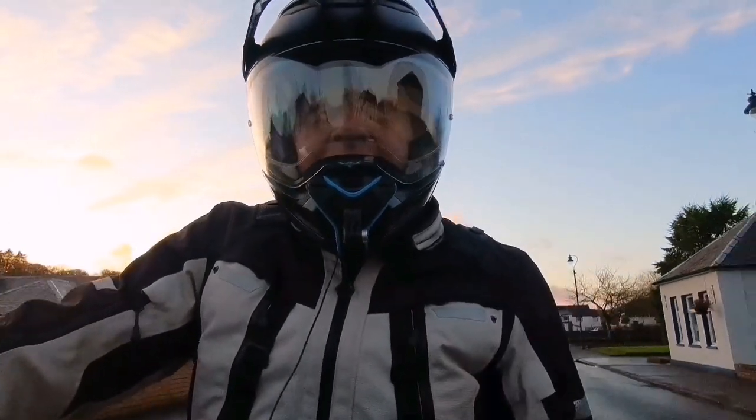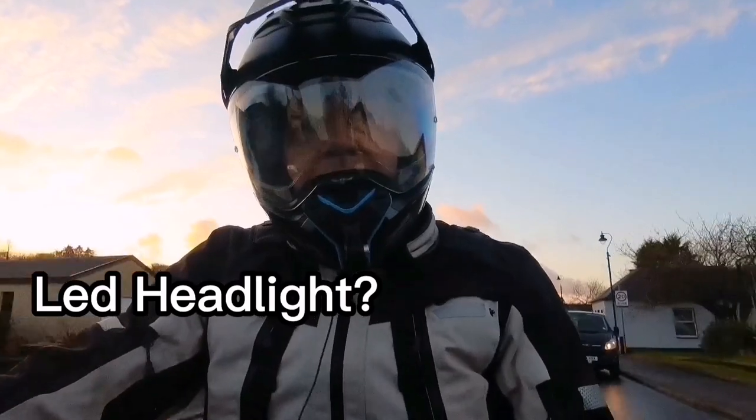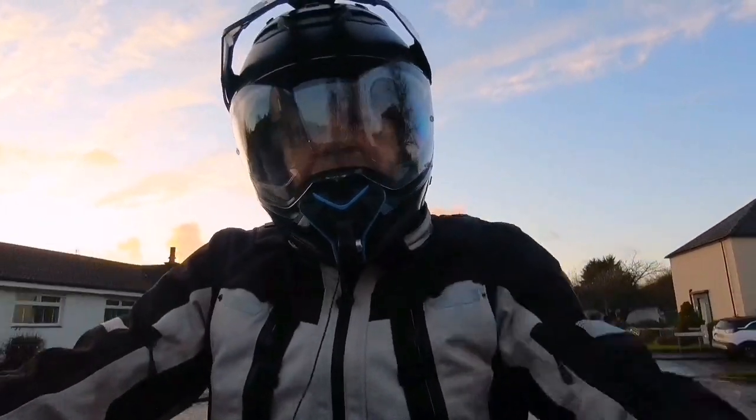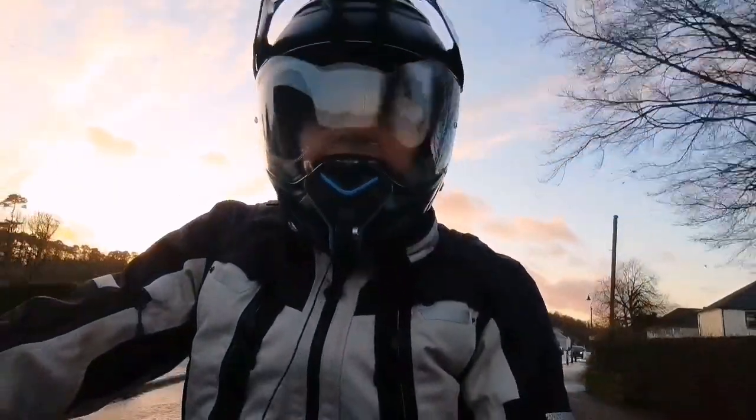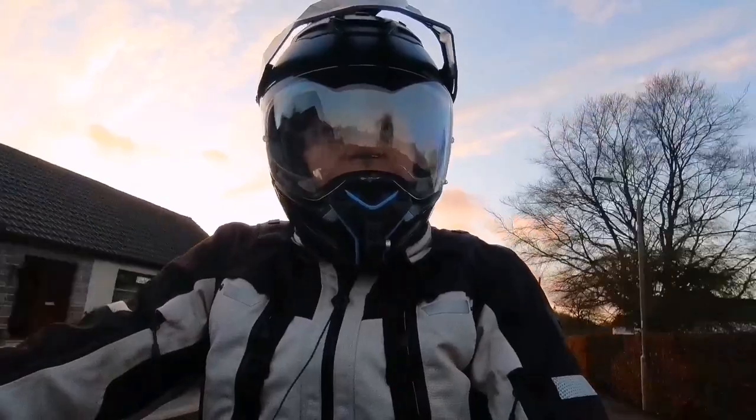Am I going to install an LED headlight on the Himalayan? No. I'm quite happy with the Osram nightbreaker bulb that I've installed on there. I might be tempted to put auxiliary lights on here at some point in the near future, though.